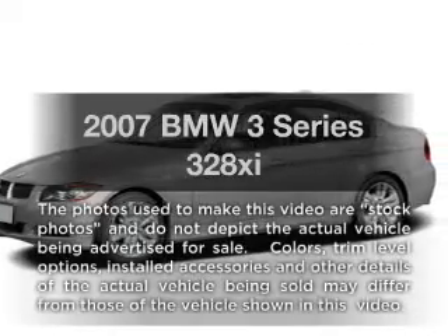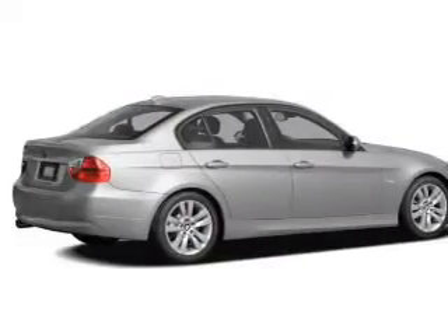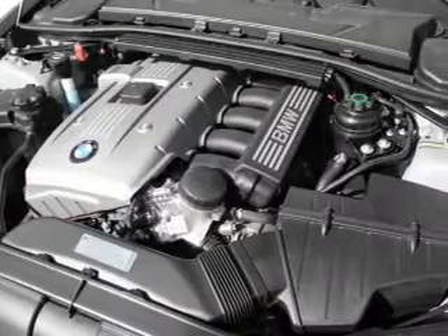Presenting the 2007 BMW 3 Series — this is the set of wheels you've been looking for, with a reliable six-cylinder engine. The powertrain includes all-wheel drive, driven by an automatic transmission.